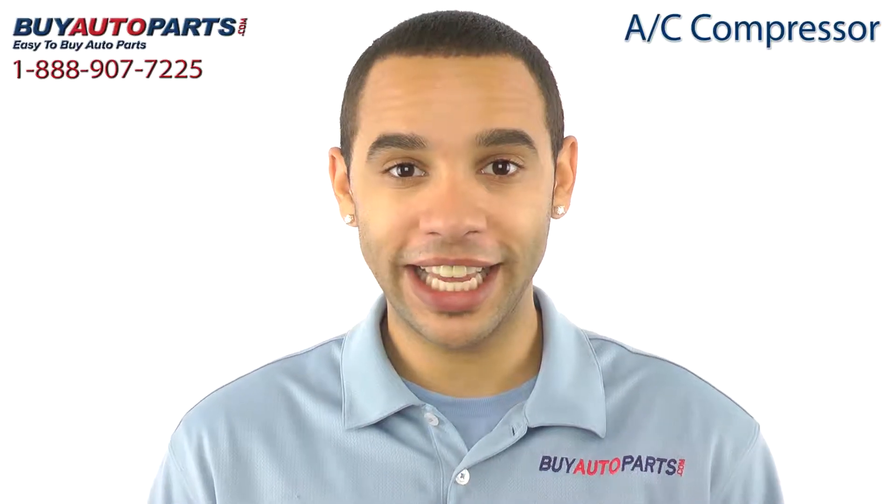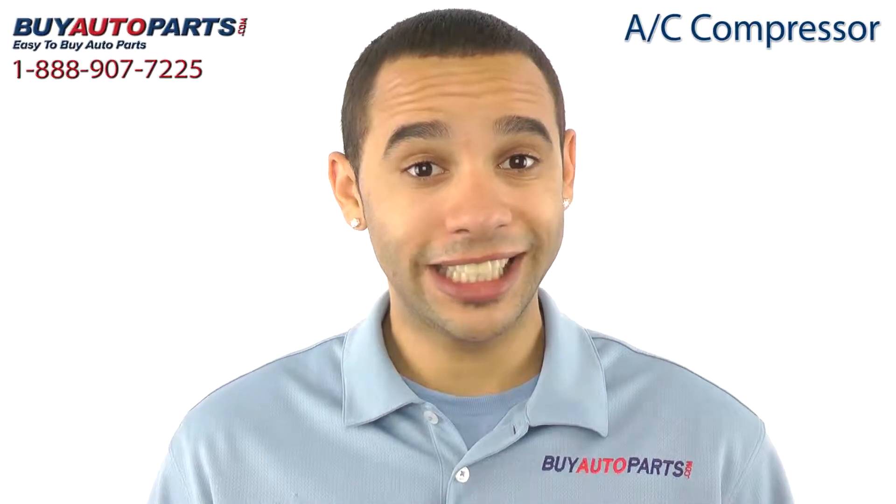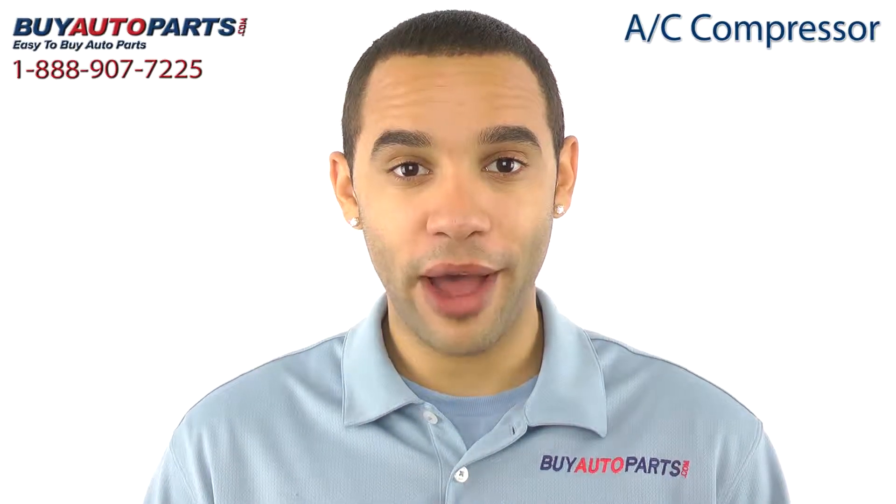This AC compressor has been meticulously catalogued and carefully inspected for quality, which is why we guarantee it fits your vehicle. This is a drop-in replacement with all the factory mounting and connections.